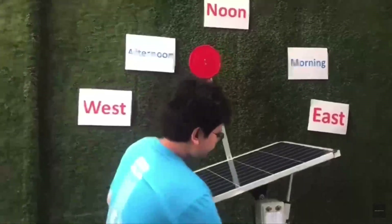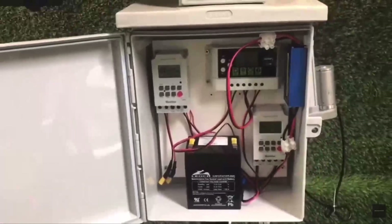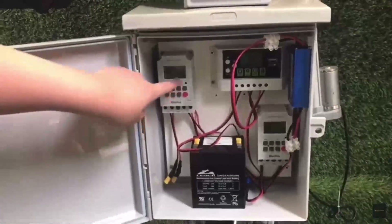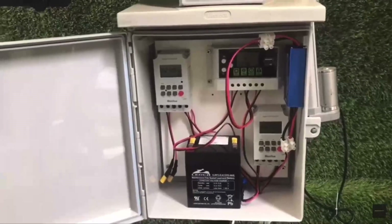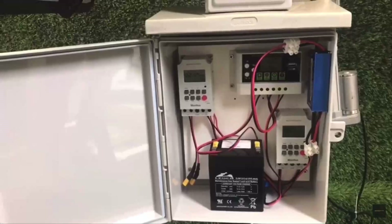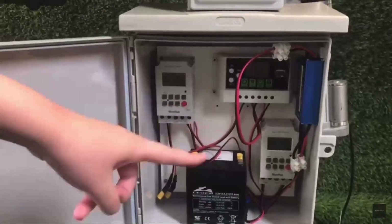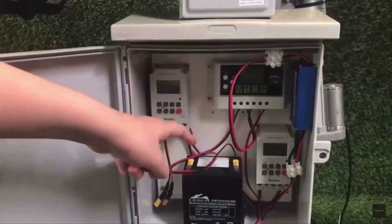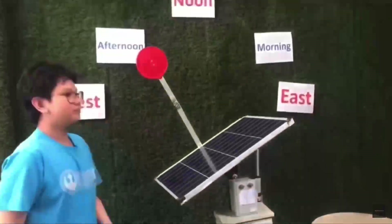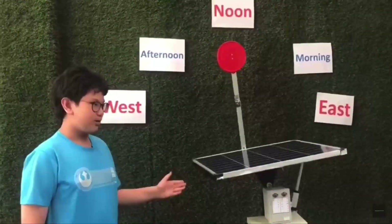Now, let's take a look at how it works. As you can see, these are the timers. One timer runs throughout the whole day from east to west, while the other timer returns the solar cell from west to east for standby for the next morning. All of the energy is stored here in this battery. As you can see, it is now returning for standby for the next morning.